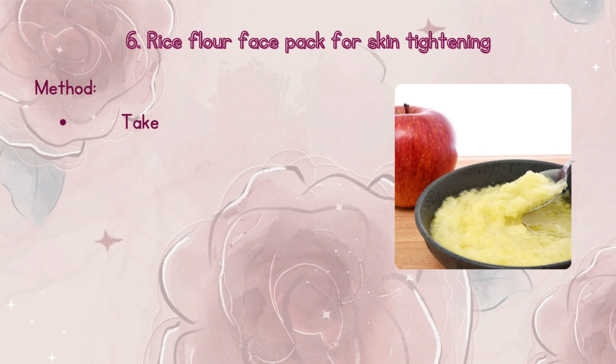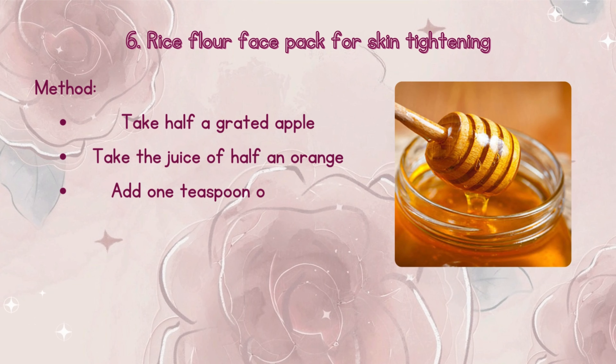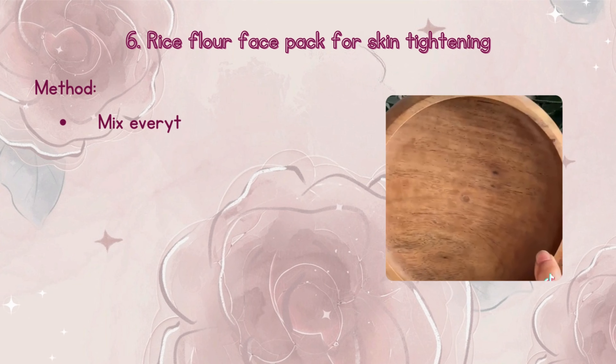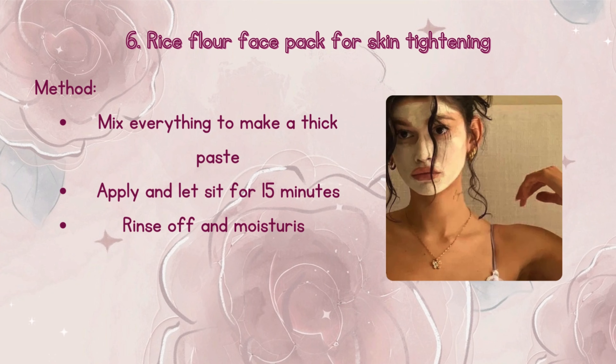Method: Take half a grated apple, the juice of half an orange, 1 teaspoon of honey, and 2 tablespoons of rice flour. Mix everything to make a thick paste. Apply and let sit for 15 minutes. Rinse off and moisturize. Use it once a week for best results.